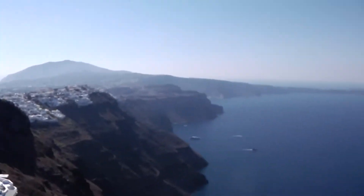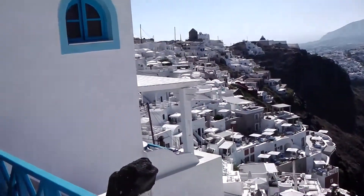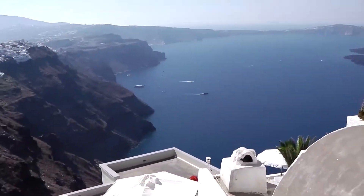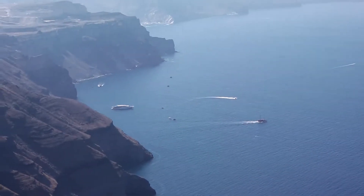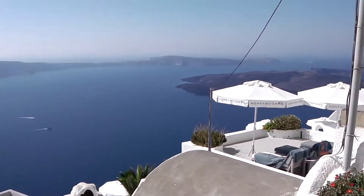We're in Santorini! We arrived at our hotel about 11 o'clock last night. And we've just woken up — when we arrived it was dark so we couldn't really see the view. But this morning we've woken up and look at the view! If I zoom in you can see the boats and things over there. So cool!